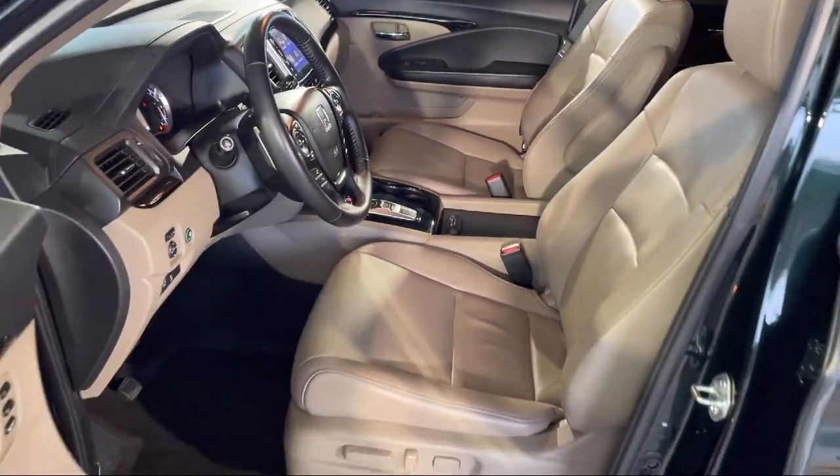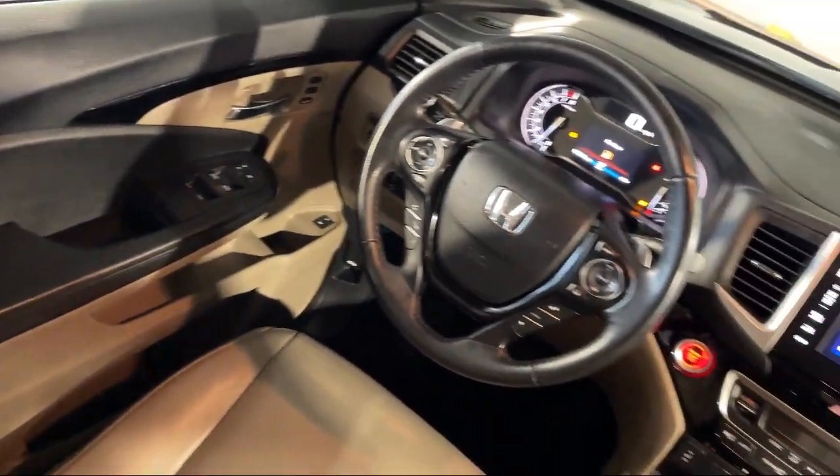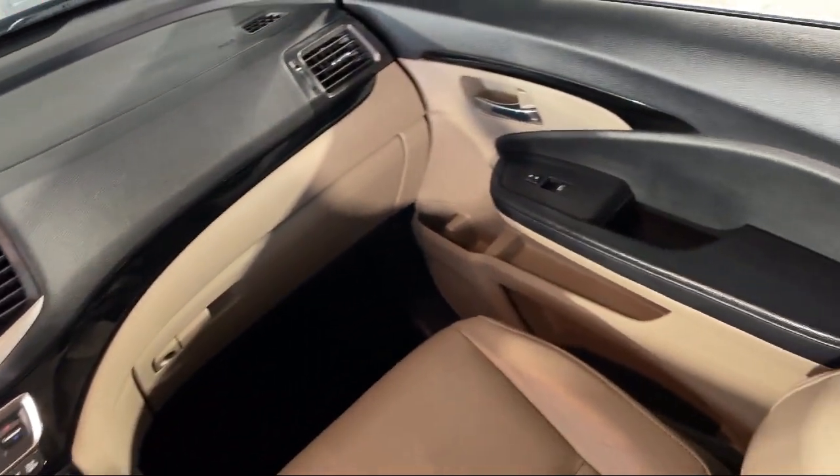Every Fitzway used vehicle we sell gets the Fitzway Checkout — a comprehensive inspection by our highly skilled technicians. And we'll provide you a copy of the Inspection Report and a Carfax Vehicle History Report, so you'll know as